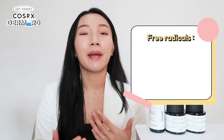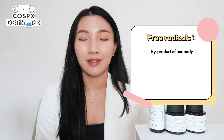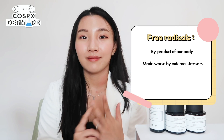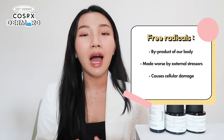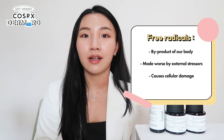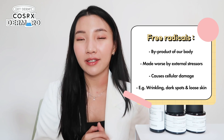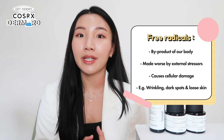Practically speaking, free radicals are a byproduct of our body. While we talk and breathe, our body produces free radicals, and it's made even worse with external stressors like UV rays, pollution, and stress. The more our body produces free radicals, the more chances it will ruin our normal cells. This leads to cellular damage that causes wrinkling, dark spots, and loose skin on our skin. Thankfully, we have antioxidants to the rescue — antioxidants help neutralize those free radicals and protect our skin cells.